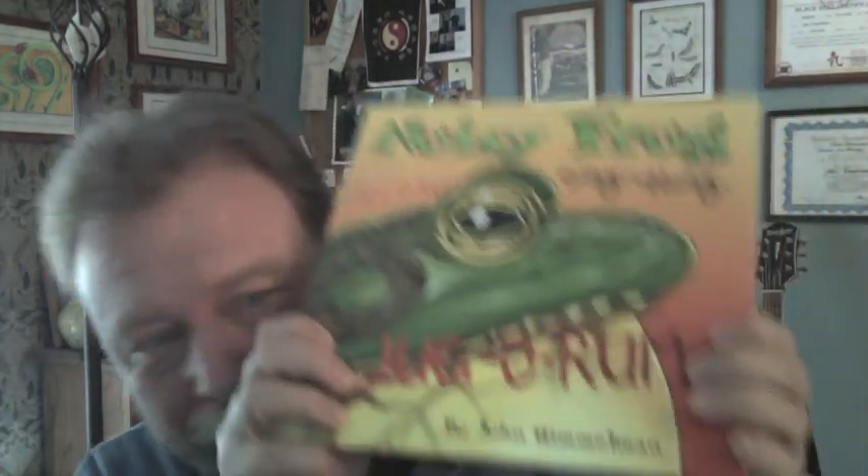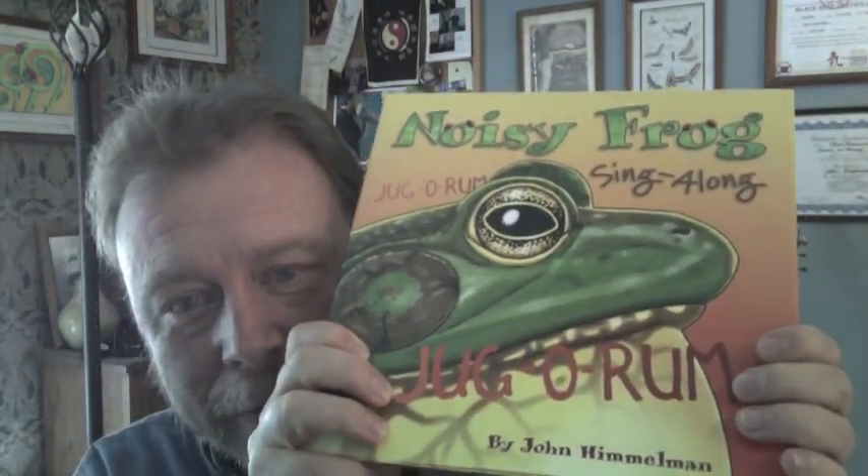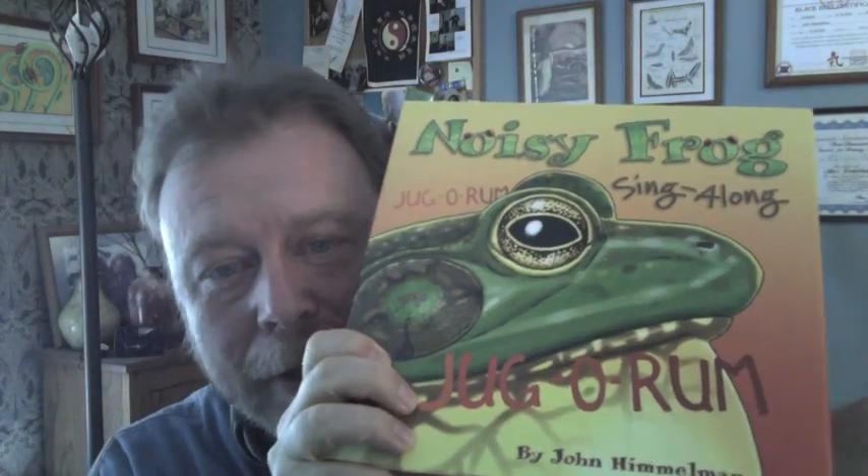The timing was right and it was fun putting this together. Today I'm going to read Noisy Frog Singalong, published by Dawn Publications, which is now owned by Sourcebooks. I've always had an interest in frogs and all amphibians — salamanders as well. It really started with my wife Betsy Himmelman, an artist who was doing watercolor paintings of frogs in our backyard — wood frogs, green frogs, and all that. I loved seeing these and got to appreciate them through how they looked.